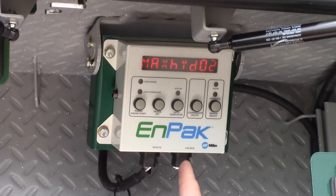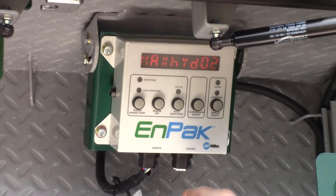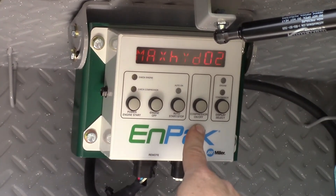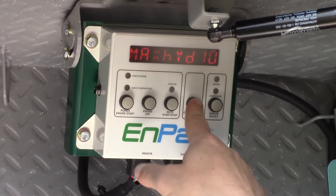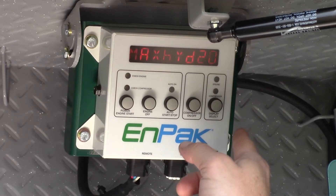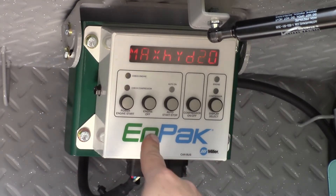The display right now says max hydraulic zero two — that's two GPM. Change it back to 20, which is where you want it. Press the compressor on/off button. If you go too fast it'll cycle back to two, so start over and hit the engine off button.